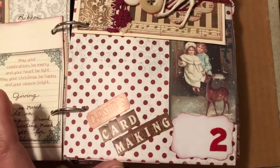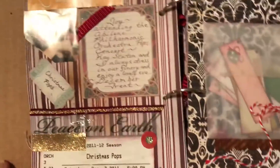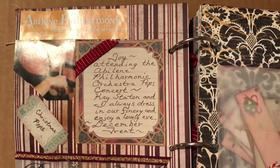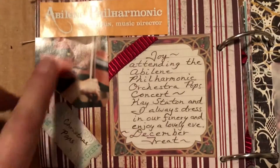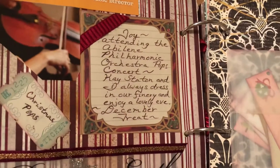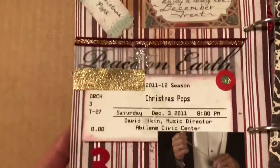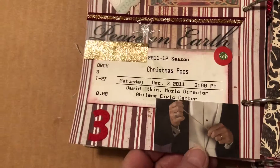Card making is a big part of my December. On this page, we had attended the Abilene Philharmonic, so I wanted to be sure and include a file with the cover of their brochure and the name of that presentation — the Christmas Pops. I went with a friend of mine, and so this was day three. There's my ticket and a picture of the conductor's hands.